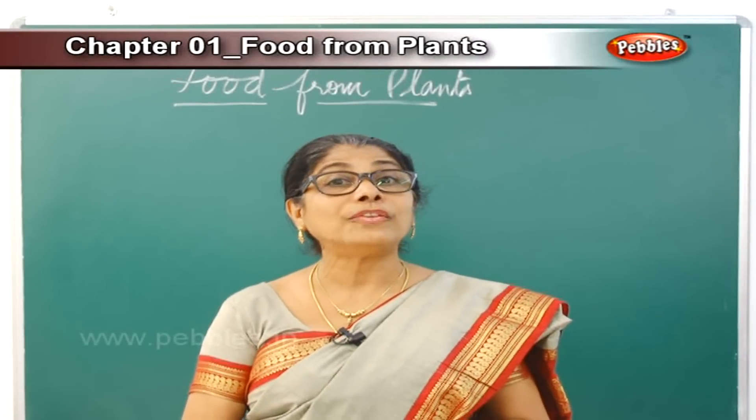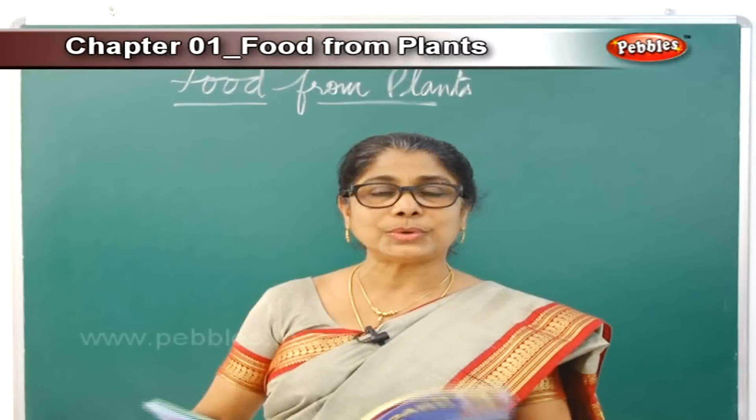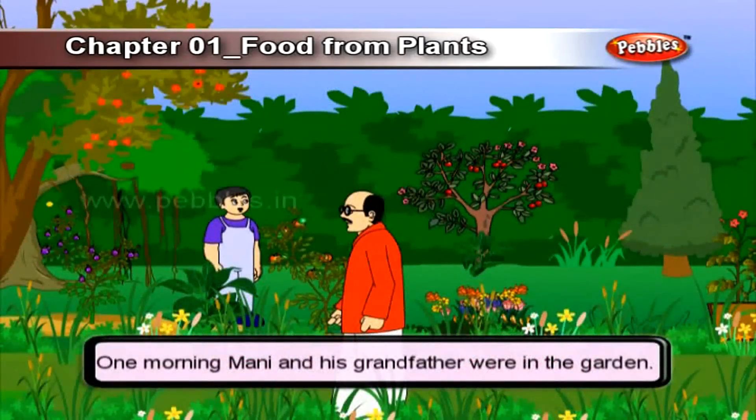Many of you will say I don't like that vegetable or I don't like this vegetable. Write down two vegetables you love to eat — tomato, brinjal, whatever you like — but all vegetables and plants give us food. Every food that a plant gives us is good for our health. So let us cultivate the good habit of eating all vegetables that plants give us. We have a little story here — let's listen.